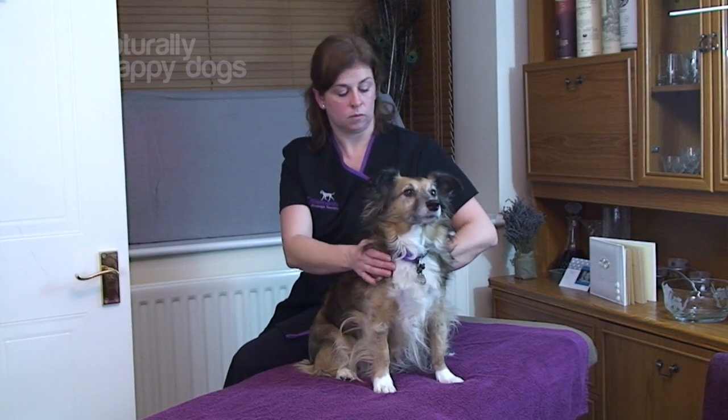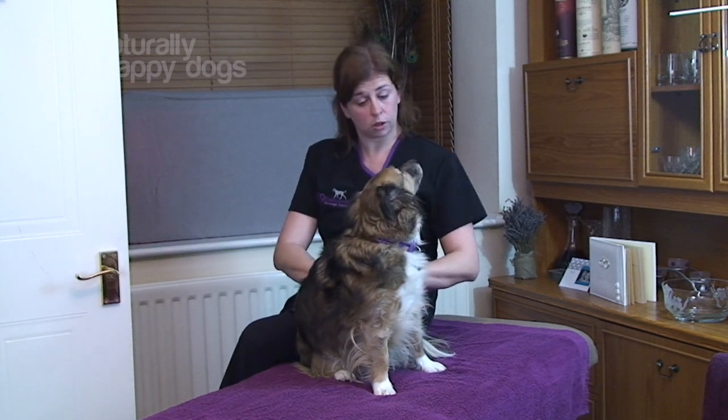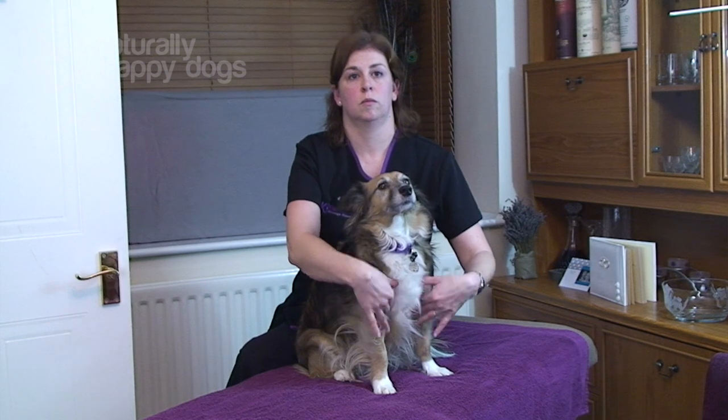An injury is something that prevents this. This could be something like a strain, hypertonicity or a trigger point. Whilst these injuries sound minor, they can have a major impact and it's important to be aware that muscular pain can be debilitating. The most common injury is the strain. This is a pull or a tear in the muscle fibres and it occurs when the muscle stretches beyond its normal limits.